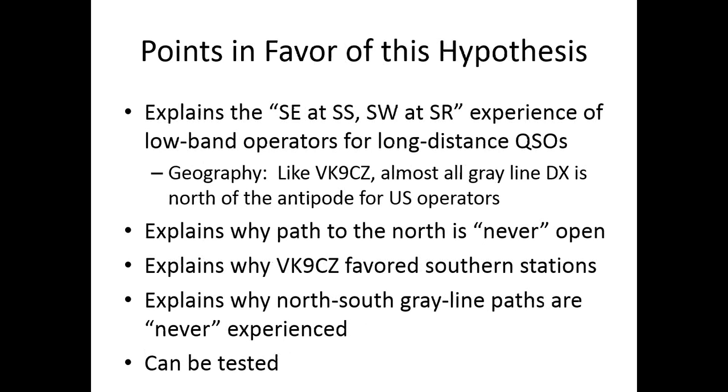This theory explains the southeast-at-sunset, southwest-at-sunrise experience, and it does so for a purely geographical reason: almost all gray line DX targets are north of the antipode for US operators — there's not a whole lot south of Cocos Keeling. It also explains why north-south gray line paths are never experienced. There's always been a puzzle as to why you never work stations in South America along the gray line — why it's always only on the other side of the world. This theory explains why.